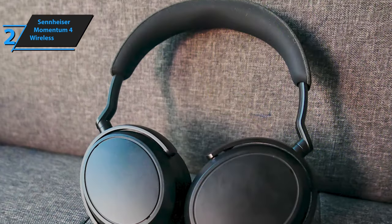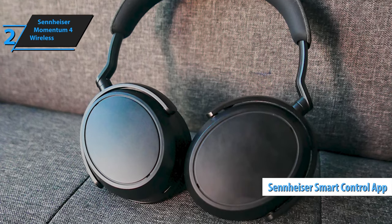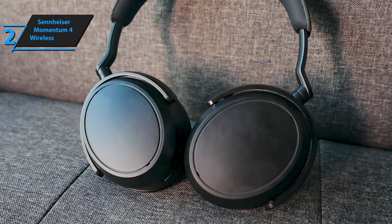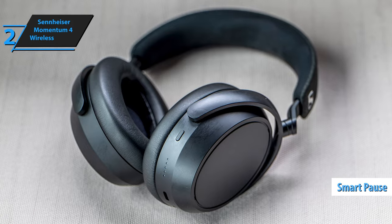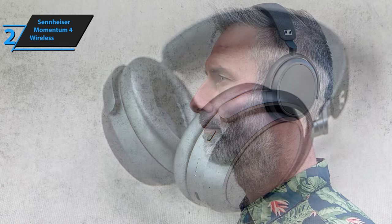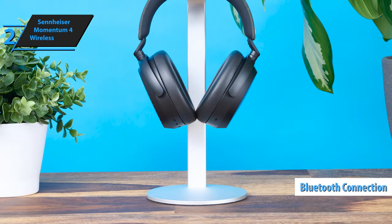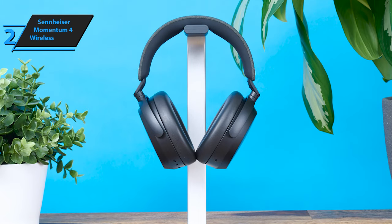Upon first use of the Momentum 4 Wireless, we recommend installing the Sennheiser Smart Control app to ensure your device is updated with the latest firmware. By default, the headphones come enabled with a Smart Pause feature, which automatically pauses your music and puts the headphones into standby mode when removed from your head. The headphones connect to your devices via Bluetooth, but you also have the option to use the 3.5mm jack or USB cable for music playback from your PC.